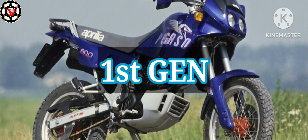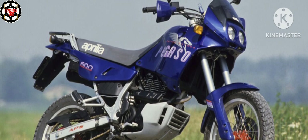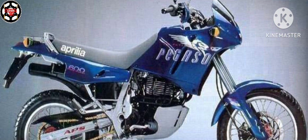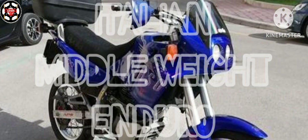The Aprilia Pegaso is an enduro type motorcycle produced by Aprilia for European and neighboring countries. It was one of the first alternatives to the classic total desert road enduro motorcycles, presenting cycling characteristics more suited to use on asphalt and thus anticipating the evolution of road enduro motorcycles.